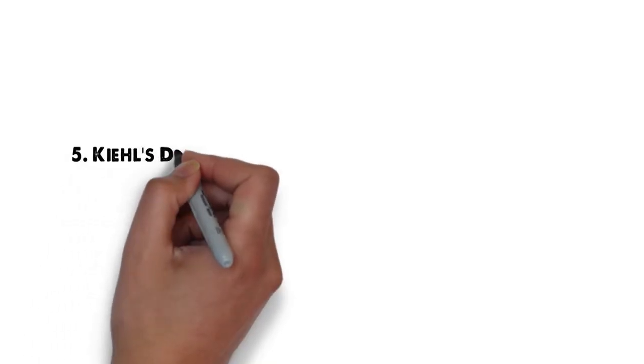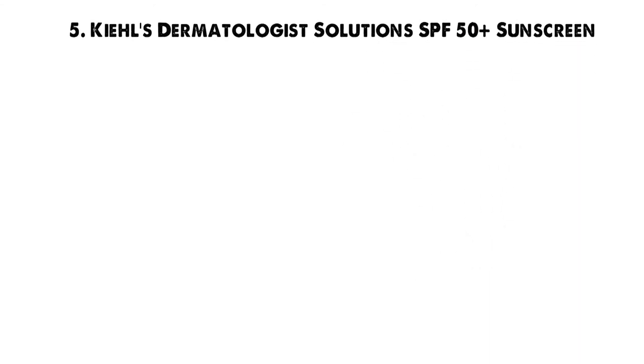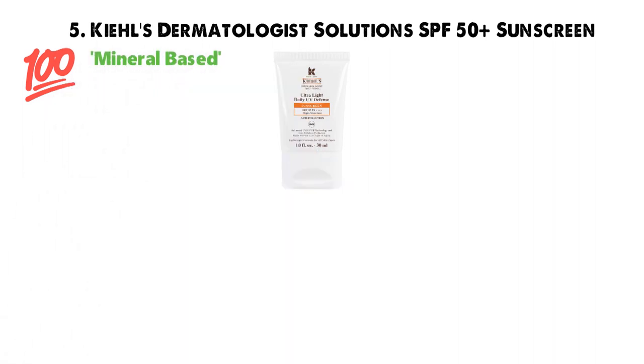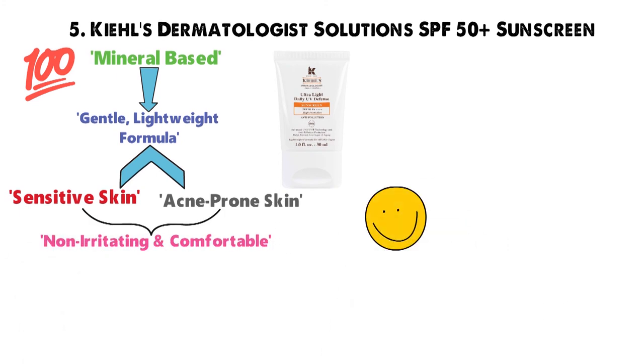For our final pick at number 5 we have the Kiehl's Dermatologist Solutions SPF 50 Plus Sunscreen. Not only is this product 100% mineral-based, but it also features a gentle, lightweight formula that sensitive and acne-prone skin will find non-irritating and comfortable. But don't just take our word for it.